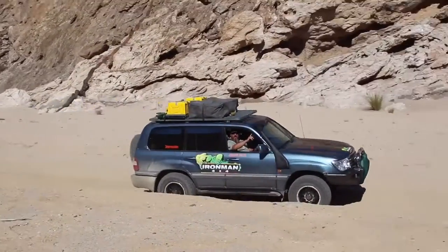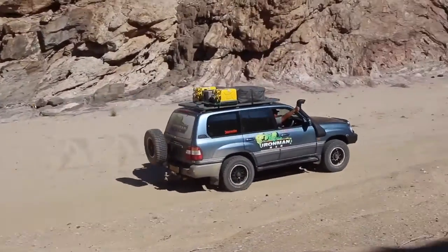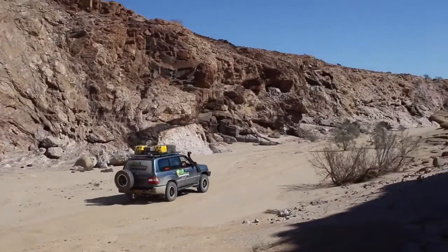The hardcore 4x4 stuff is obviously the suspensions, and today we've seen where the suspensions actually make a difference.